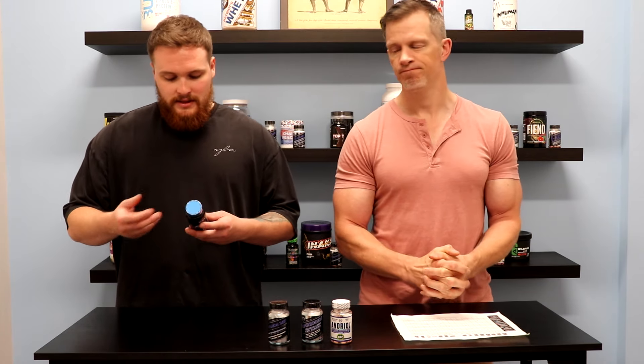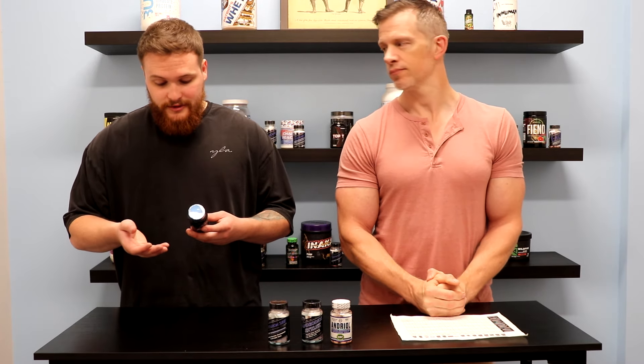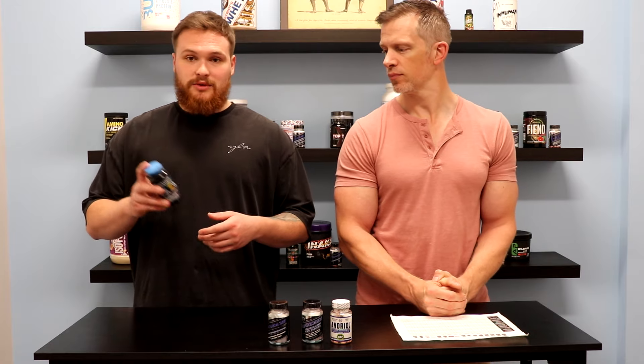Blackstone Labs Brutal Force actually has three different forms of the 4-Andro: the standard 4-Andro, the Undecanoate — which is the same slow-lasting form that's in the Andriol — and the 1-Caproate, which is probably a little bit of a faster ester. This one is 65 milligrams per tablet and you take it twice per day.